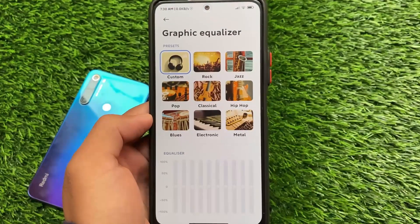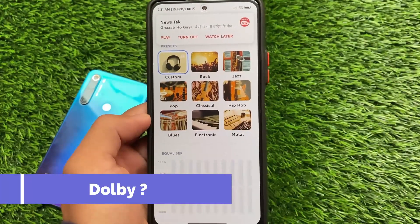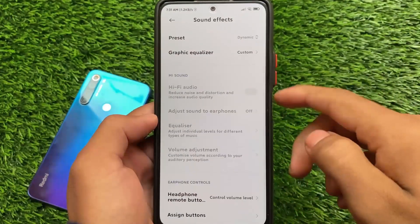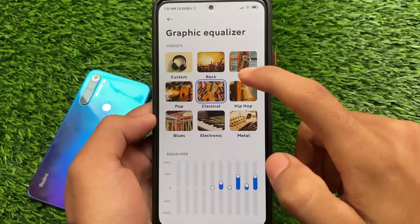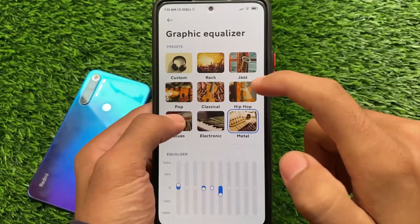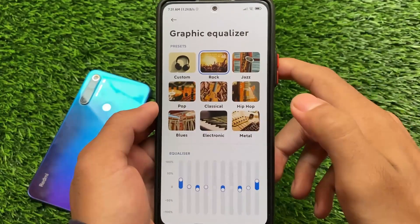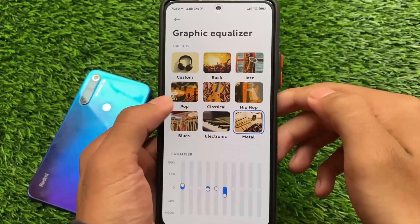Everything else I've already shown you — you can check out the other cool and interesting things you get on the Redmi Note 10 Pro, for example the new Dolby Atmos, which was pre-included in the MIUI 12.5.8 update. The best thing is they didn't remove it in this update, which is good.